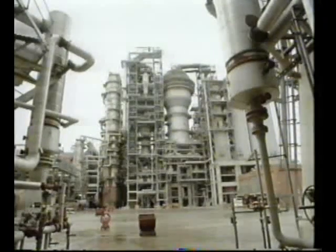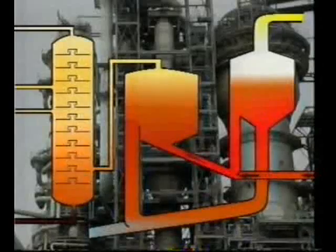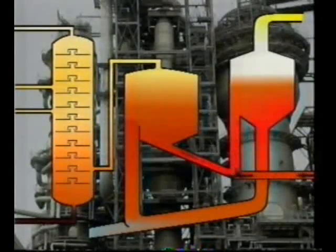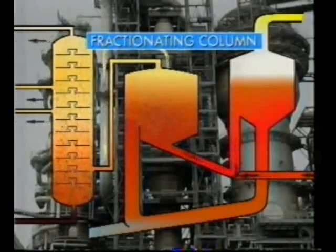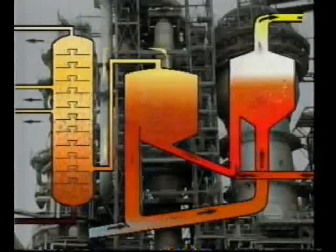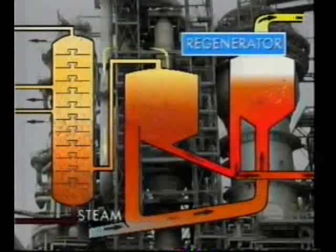Today, catalytic cracking is as important commercially as the initial refining. It's carried out on a massive scale at Stanlow — this is the biggest cat cracker in Europe. The heavy fractions from distillation, compounds with long chain molecules, are the feedstock for this process. The fractions are heated and combined with a hot catalyst — in this case, aluminium oxide — and the mixture is fed into the reactor at 490 degrees Celsius. This level of energy is required to break the strong bond between the carbon atoms. The vapours from the reactor then pass to another fractionating column for further separation. During the reaction, the catalyst absorbs hydrocarbon gases and becomes coated with carbon; steam is used to remove the hydrocarbon so the catalyst can be recycled through the regenerator.